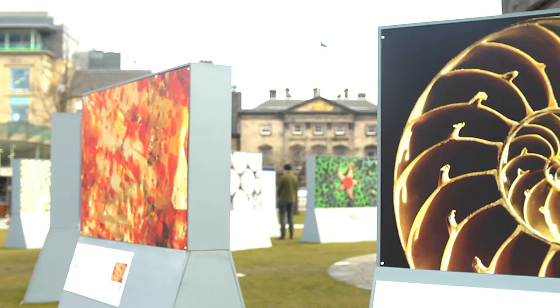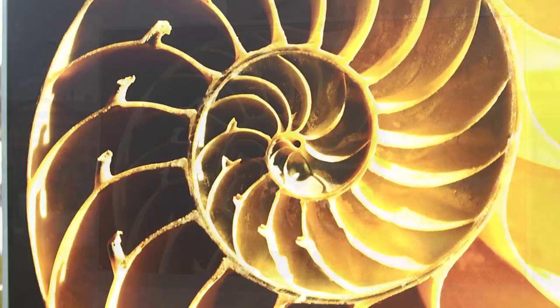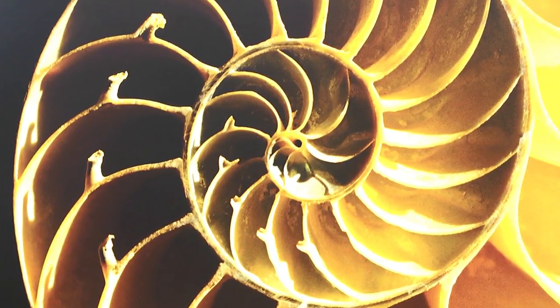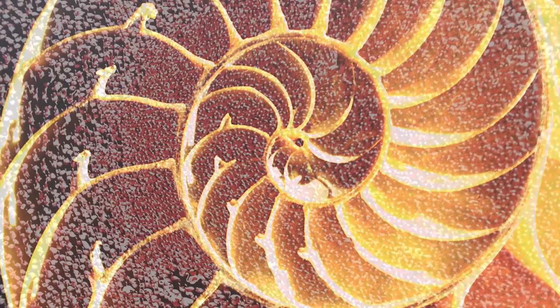There are a few pieces that particularly stand out for me. One is the spiral nautilus shell by wildlife photographer Heather Angel. I love how you have this beautiful logarithmic spiral which has this exact repeating pattern which increases in size.